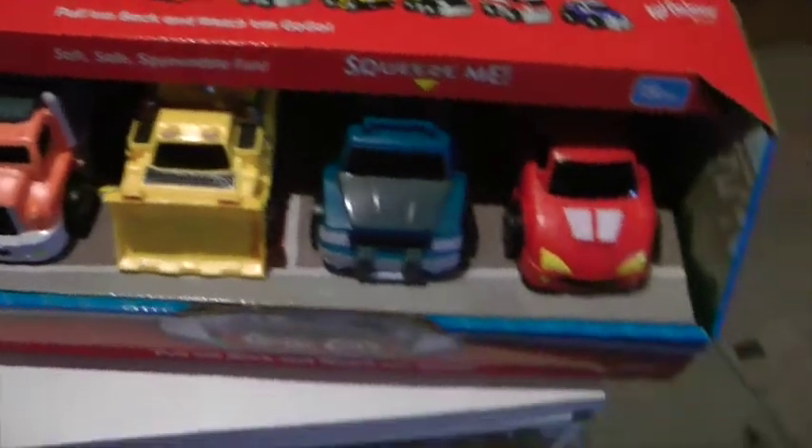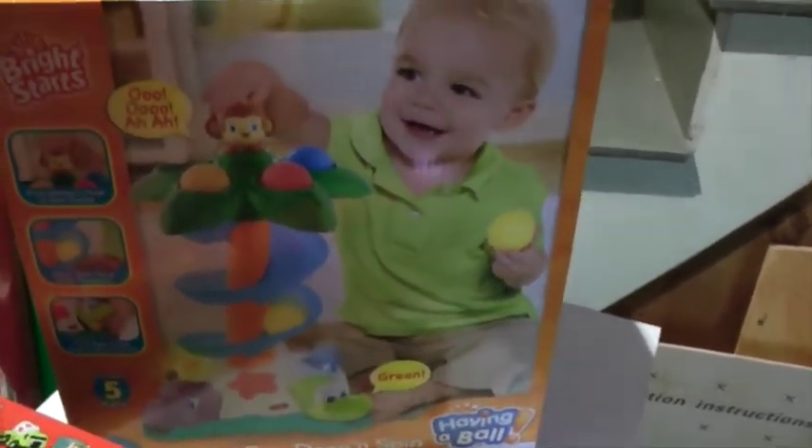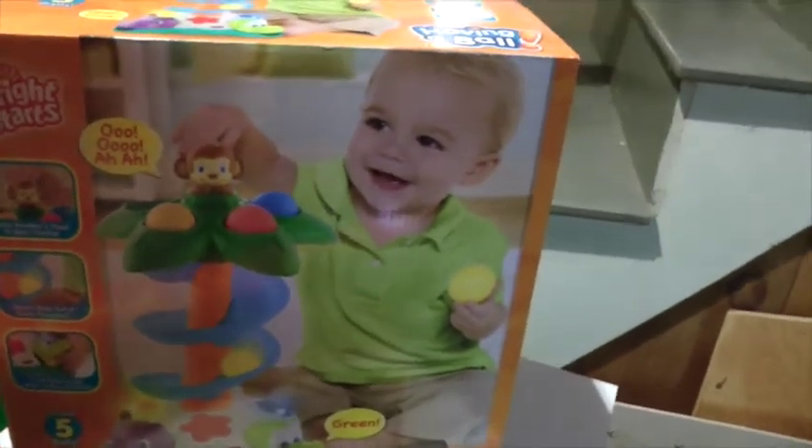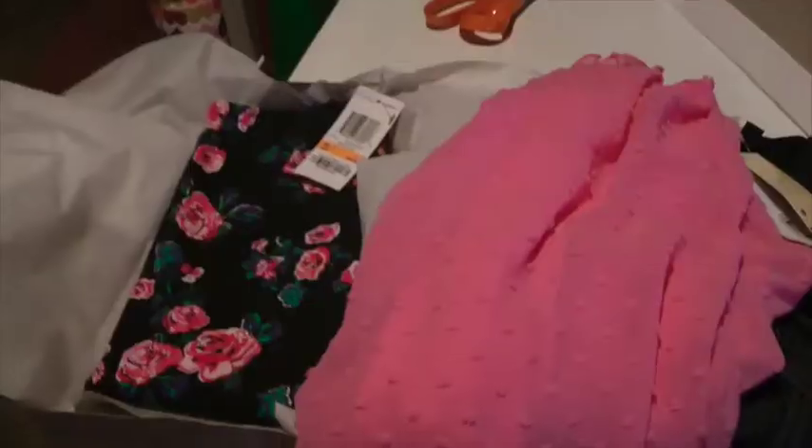I got these little toy vehicles that are really soft and squishy — I thought he would like these. You can pull them back and they're supposed to go forward. And then I got this little toy where you put balls through and they go down. It requires batteries so I'm sure it makes some noises.